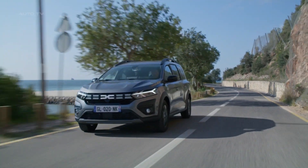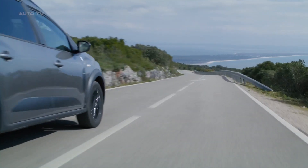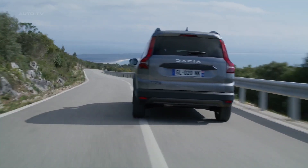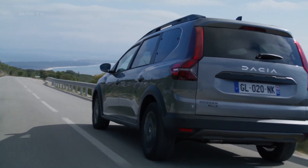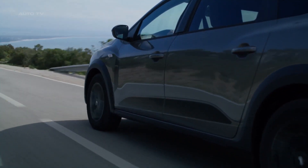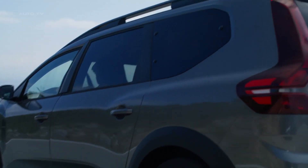The all-new Dacia Jogger Hybrid 140 combines the length of an estate, the spaciousness of a minivan, and the features of an SUV. Perfect for families, it has seven seats with a comfortable fit for both adults and children. This robust and athletic vehicle runs on a tried and tested hybrid motor that starts 100% of the time using electric power.